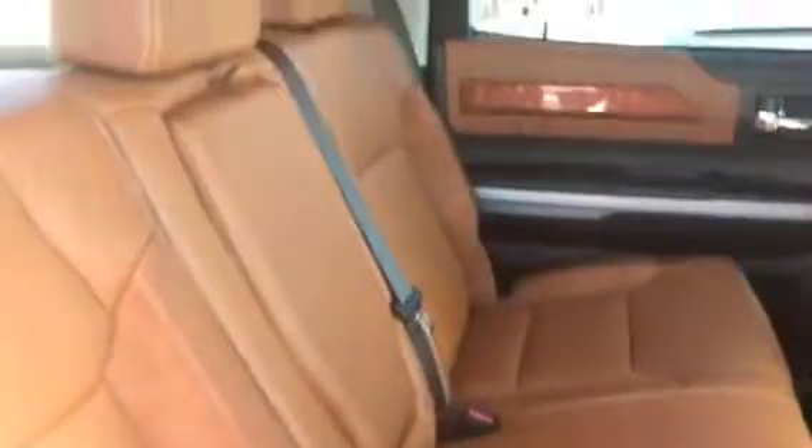Let's take a look at the inside — very nice interior. You have the floor mats. Take a look at the new gauge cluster. Sorry for the light.